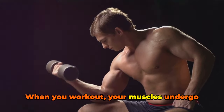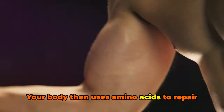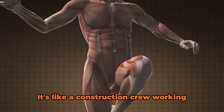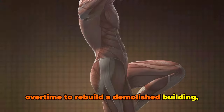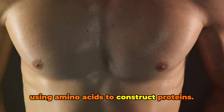When you work out, your muscles undergo microscopic damage. Your body then uses amino acids to repair this damage, rebuilding the muscle fibers to be stronger and thicker than before. It's like a construction crew working overtime to rebuild a demolished building, but instead of bricks and mortar, they're using amino acids to construct proteins.